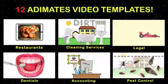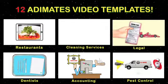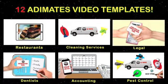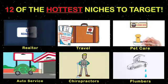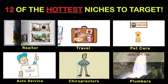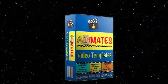Our Animates video templates basic package features 12 customizable videos targeting 12 of the hottest niches in need of video content. Buyers can customize Animates for their clients simply using PowerPoint or Keynote. And since they look like they cost hundreds of dollars to produce, your customers will be buying Animates video templates at light speed.